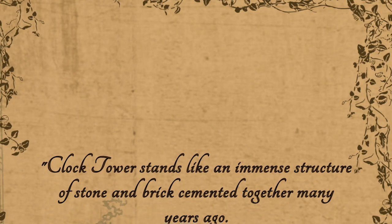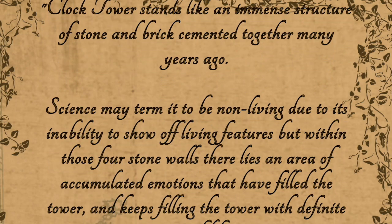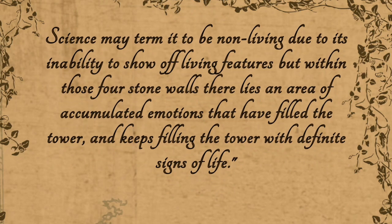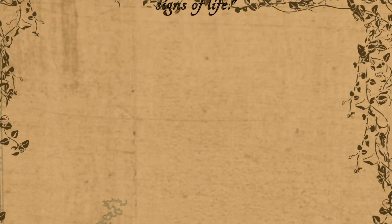Some 40 years later, in 1994, Gayathri and I wrote in the Lorenzen about the clock tower being the trademark of our school: 'Clock tower stands like an immense structure of stone and brick, cemented together many years ago. Science may term it to be non-living due to its inability to show off living features. But within those four stone walls, there lies an area of accumulated emotions that have filled the tower with definite signs of life. This tower makes us aware not only about time, but also binds us, old and new Laurentians, proud of our heritage and our school. Not all of us have been fortunate enough to capture the breathtaking views from the top of the structure, but the mere thought of seeing miles and miles of the school campus stretching beneath and beyond it assigns a new meaning to the word beauty.'